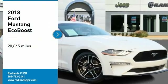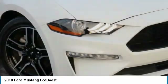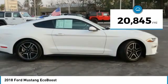Come test drive a 2018 Mustang. The Mustang is race worthy and ready for the track. This vehicle has less than 25,000 miles.